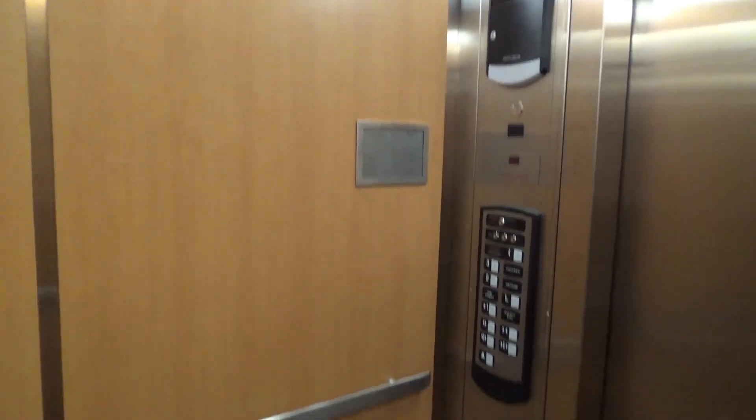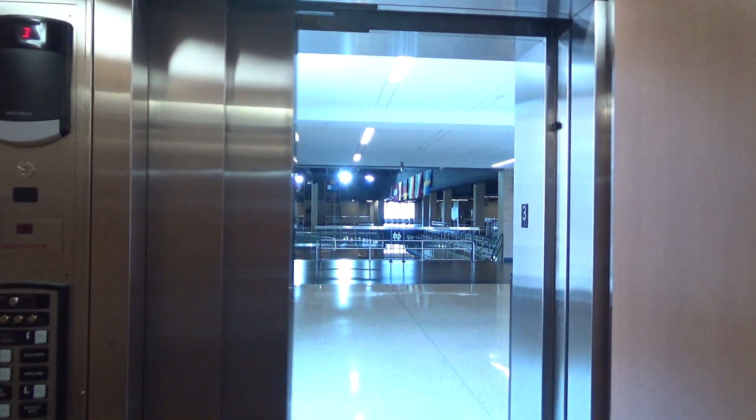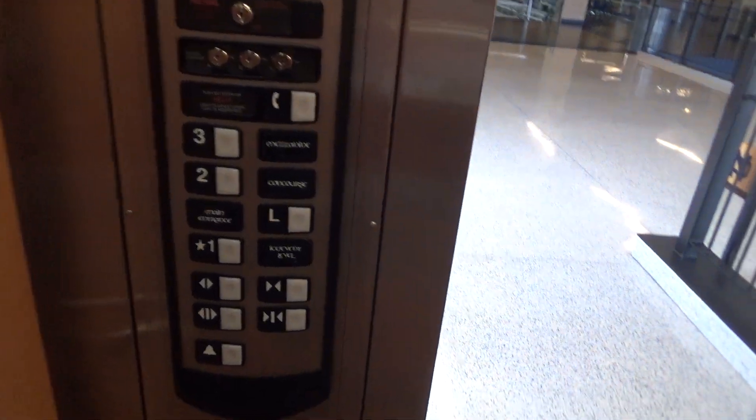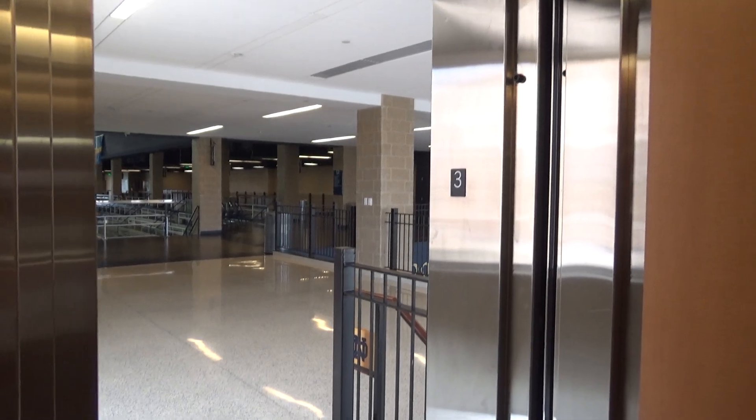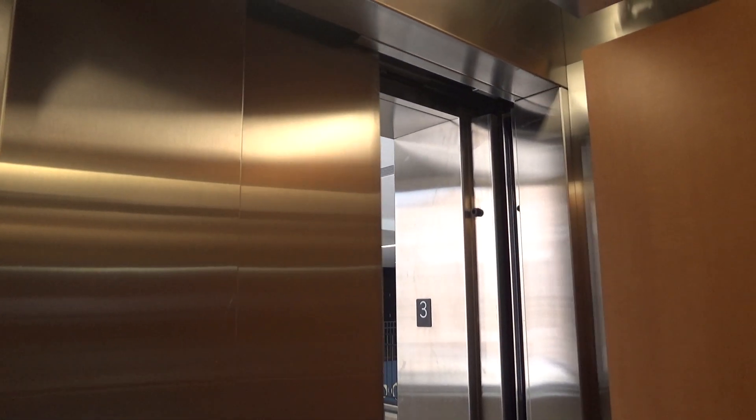All right, here we are, three. Let's end it down on one. Door closed, of course, does not work.